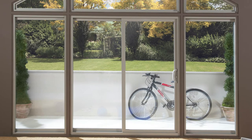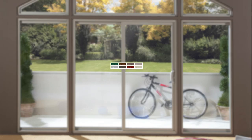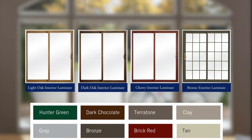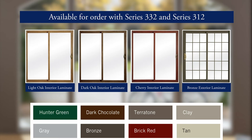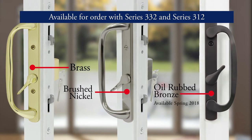If the homeowner is trying to match a specific interior or exterior design, eight painted exterior colors, three interior wood laminates and a bronze exterior laminate are also available for order with the Series 332 and Series 312, along with brass, brushed nickel or oil rubbed bronze hardware.